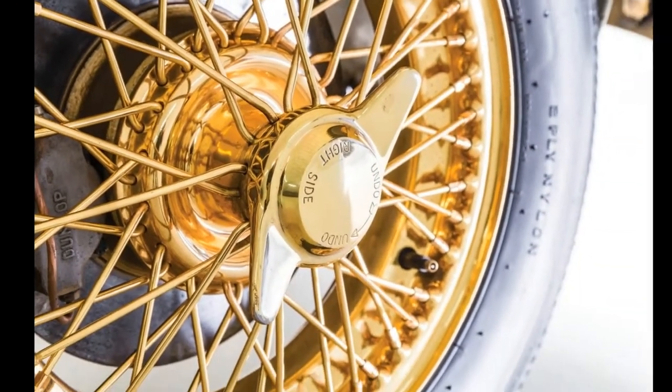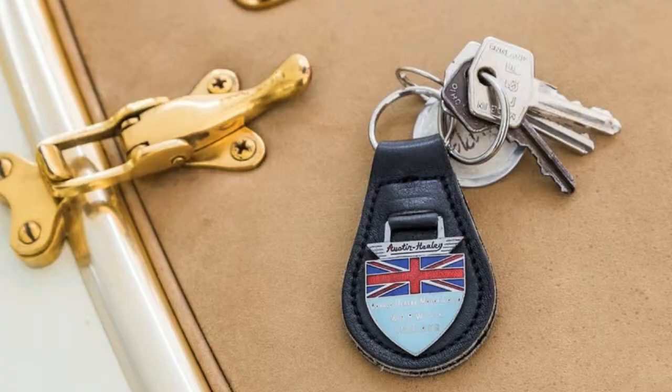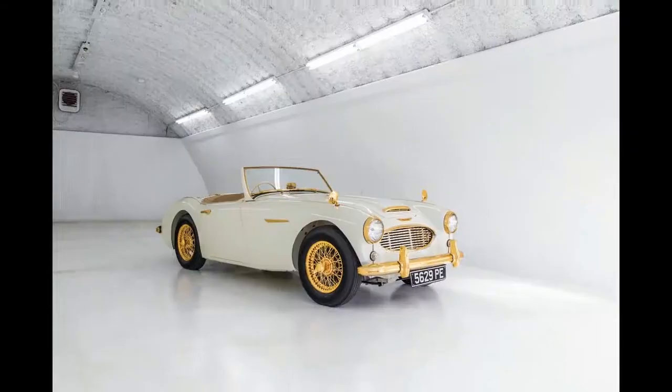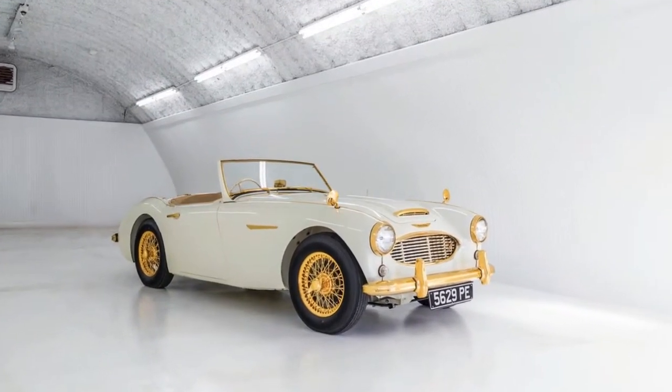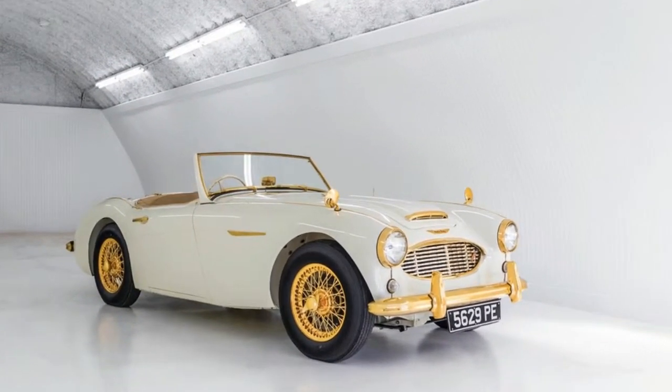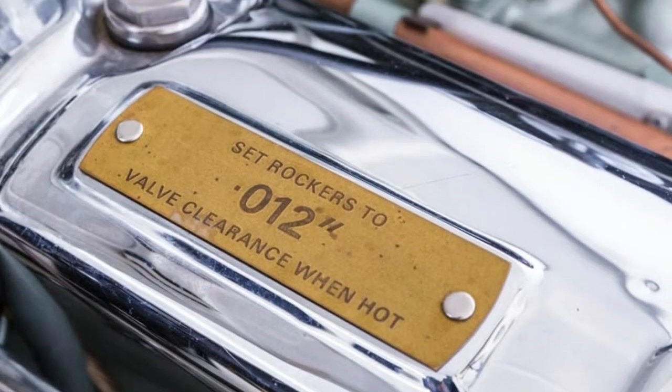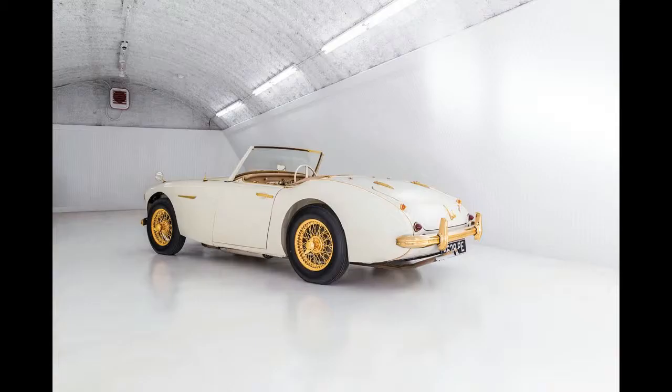Valued at nearly four times the price of a standard 100/6, the car was sold before the show even opened to the Daily Express, which gave it away as part of a contest. It subsequently passed through a number of hands before experts Bruce and Ann Phillips of Healey Surgeons were commissioned to restore it in 1983.